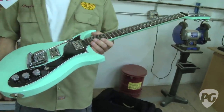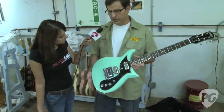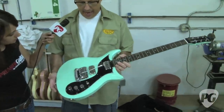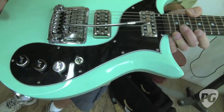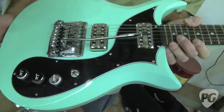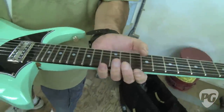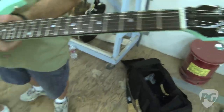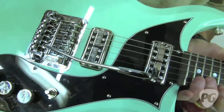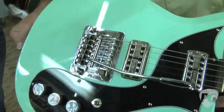This guitar was made for Steve Hunter, who's currently touring with Alice Cooper. We made three guitars for him, but unfortunately this one was damaged in shipping, so he has the other two. It's a Corvette model in surf green with a Kahler bridge. We made him a black one and a Lake Placid blue, and he's currently playing the Lake Placid blue — he played it on Jay Leno the other night.